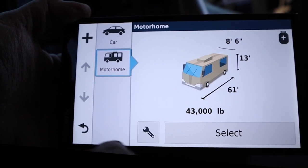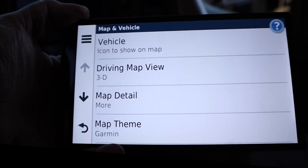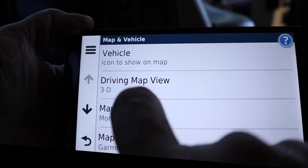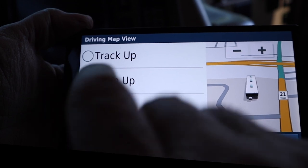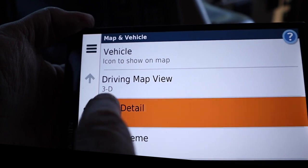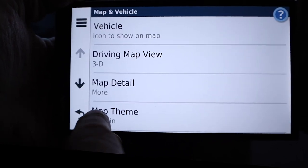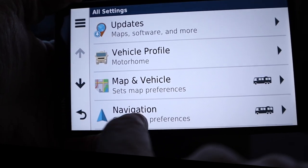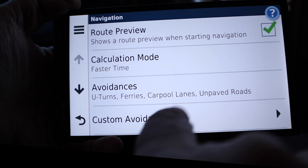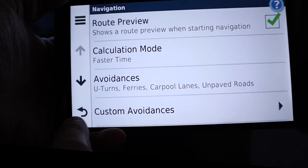I can also switch this over to car if I'm going to be using this in our car. Then you can set your vehicle preferences — what kind of vehicle you want shown on the map and what kind of view you want. We usually choose the 3D view. You can set how much detail you want on the map — I put that I want a lot, I want to know as much as possible. You can also set your route preferences: avoid U-turns, ferries, carpool lanes, unpaved roads, and you can enter some custom avoidances of your own.